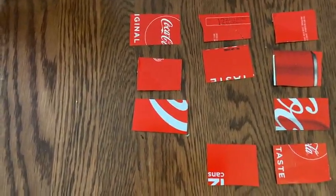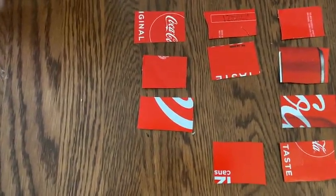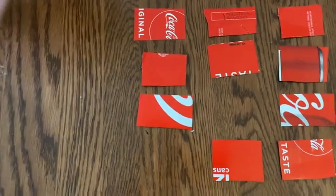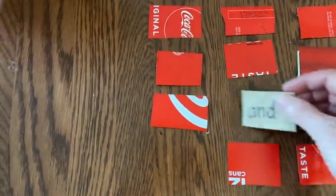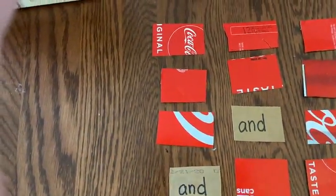You keep playing until you have all the words matched up into pairs. It's just a fun way to help remember what these words look like and to get kids reading the words quickly. Goodbye!